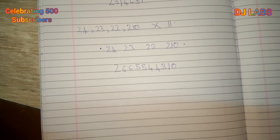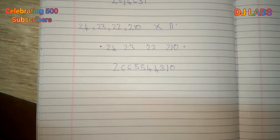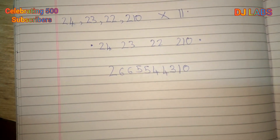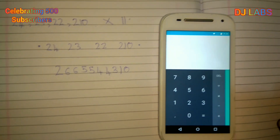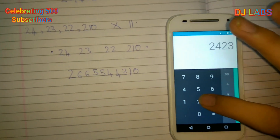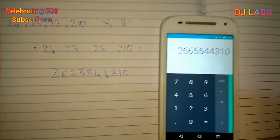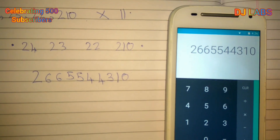So 24,23,00,22,210 × 11 is equal to 2,66,55,00,44,310. We can verify on the calculator: 24,23,00,22,210 × 11 equals 2,66,55,00,44,310. The answer matches.